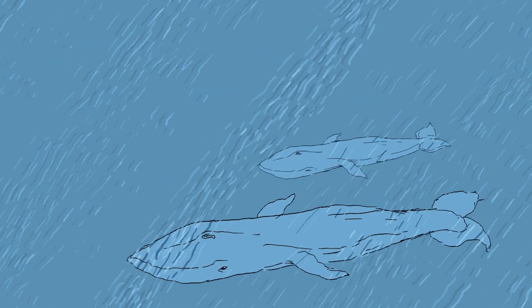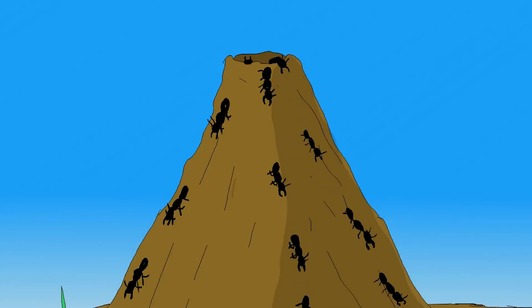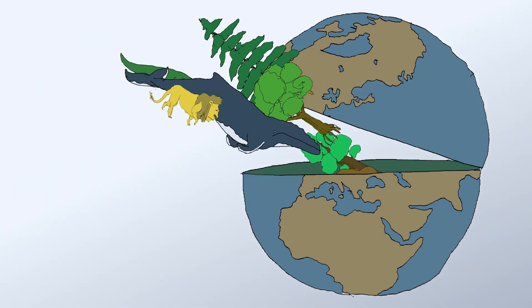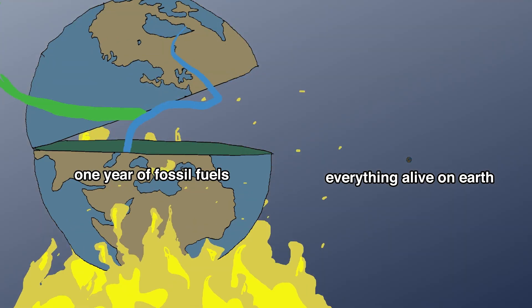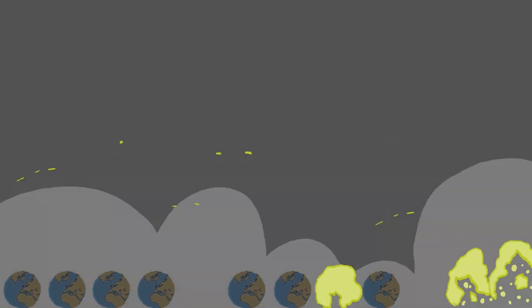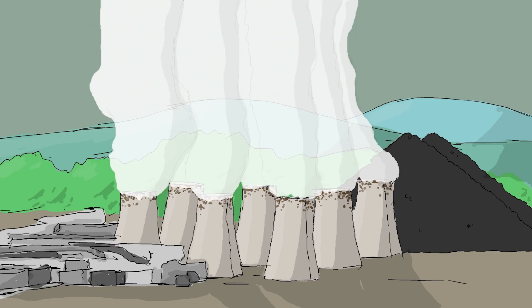Everything — all the living whales, animals, elephants, forests, insects, grass, crops, birds, fish, people, dogs, and cats. Add up all the carbon in everything alive now, and still, in one year we burned a hundred times more. Or to put it another way, we humans gobbled up 100 Earths' worth of ancient life. That's 55 trillion tons of ancient carbon in a single year. That's a lot of fossil fuel, and we are using it up very, very fast.